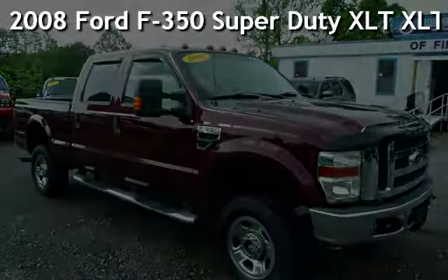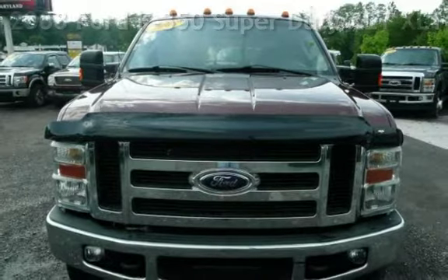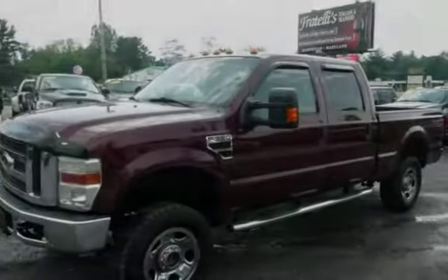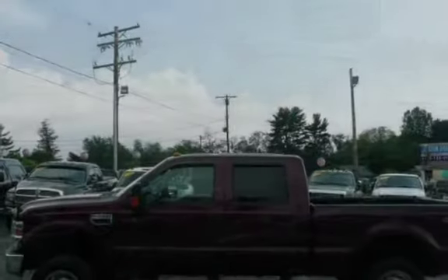Presenting a pre-owned 2008 Ford F-350 Super Duty. This four-door truck has a 10-cylinder, 6.8-liter V10 engine, with four-wheel drive, and an automatic transmission.